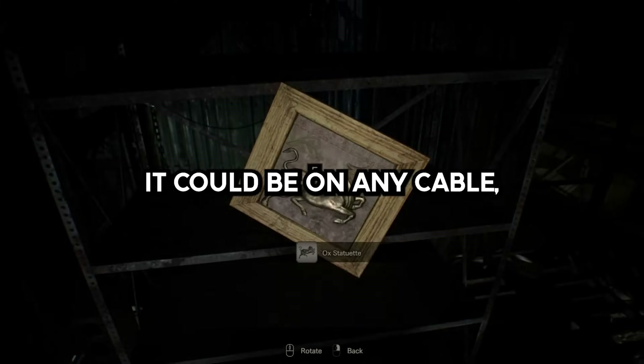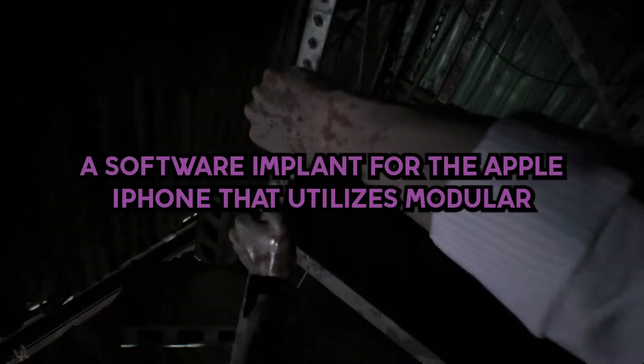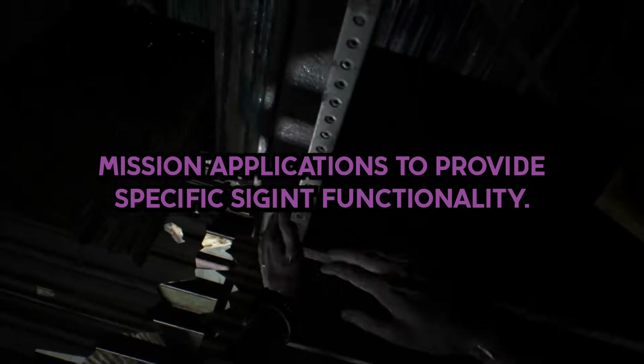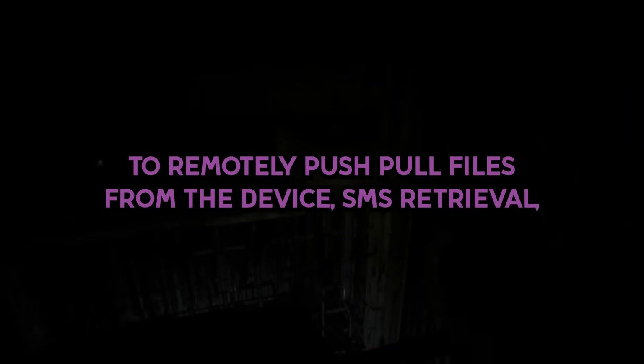These devices are everywhere. Could be on any cable, any computer, any phone, any anything. DROPOUTJEEP: a software implant for the Apple iPhone that utilizes modular mission applications to provide specific SIGINT functionality. This functionality includes the ability to remotely push and pull files from the device.